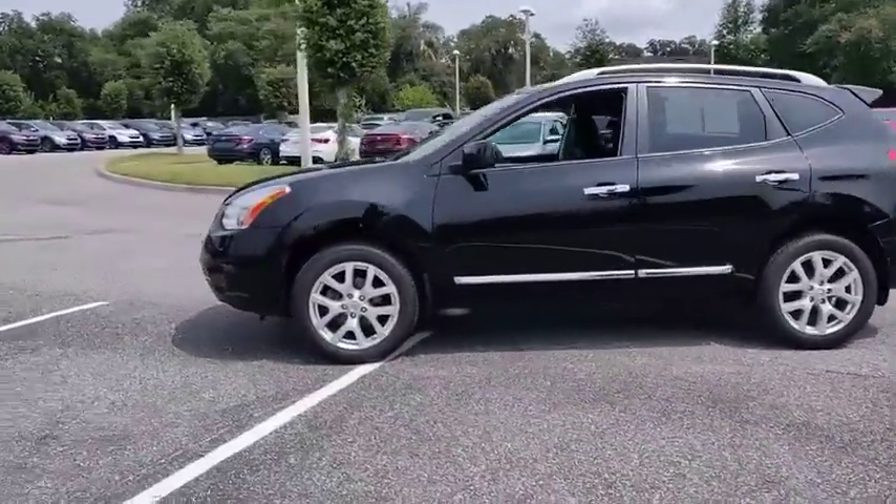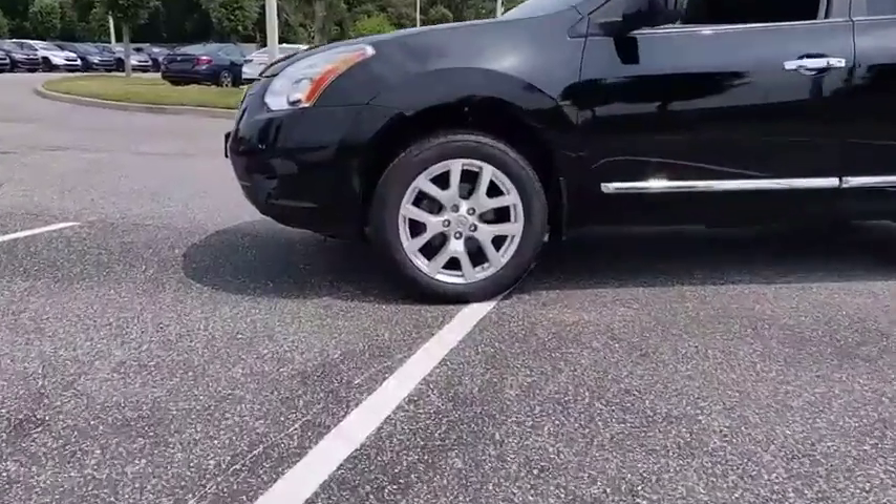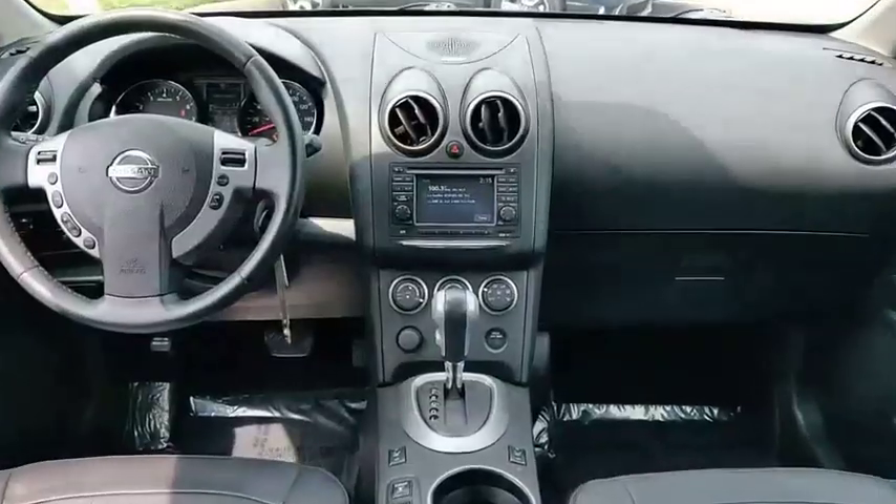And is priced below $10,000. This vehicle has less than 95,000 miles.